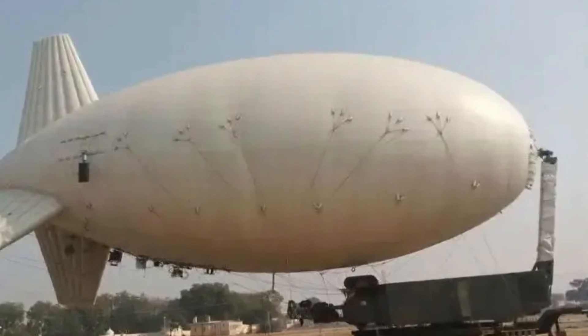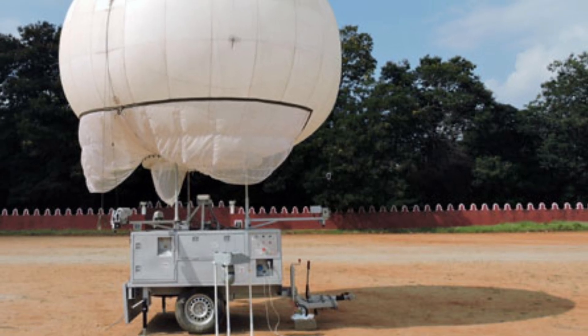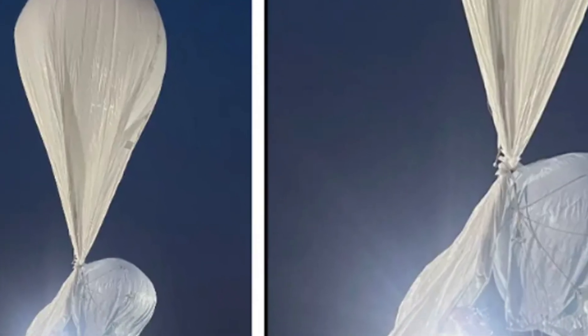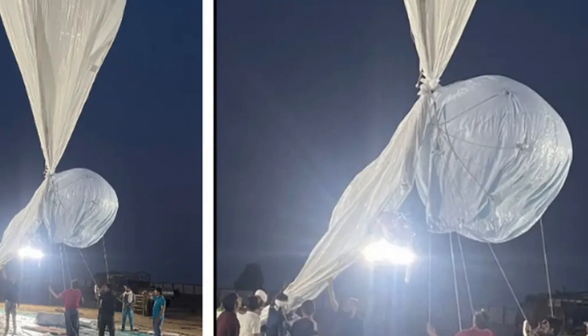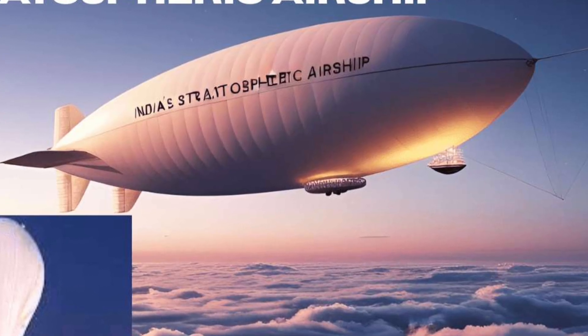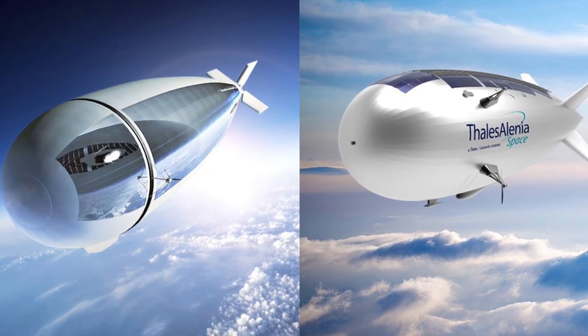DRDO recently successfully test-fired the stratospheric airship platform from a test site in Madhya Pradesh. The airship went to an altitude of 17 kilometers and stayed in the air for about 62 minutes. During this time, its pressure control and emergency deflation systems were also successfully tested. Such balloons can stay in the air for several days or weeks and guard the border — this test was a huge step in this direction.